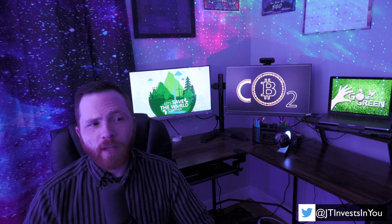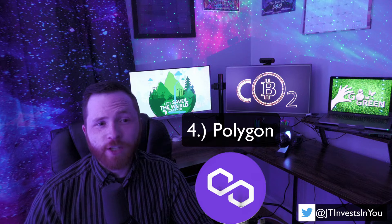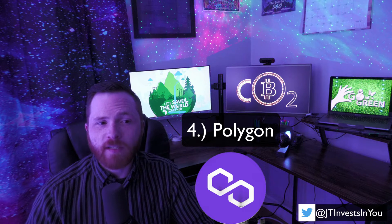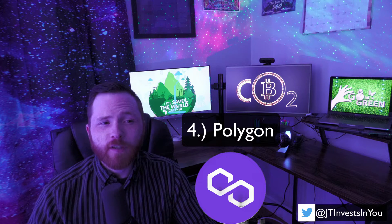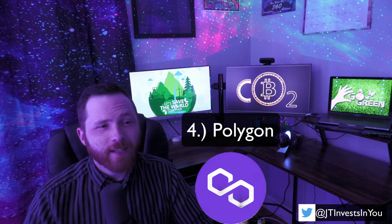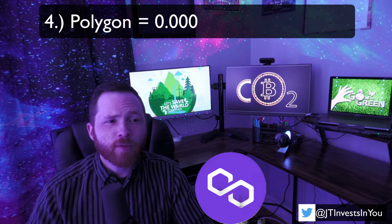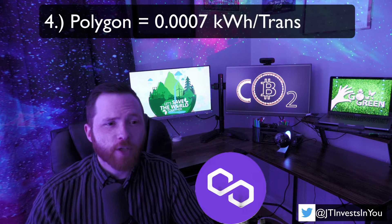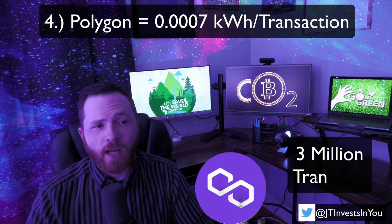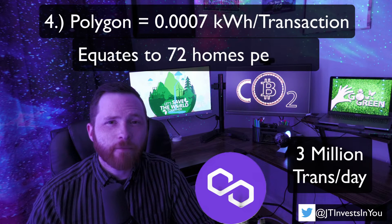Next up is a Layer 2 Ethereum scaling solution: Polygon. Although it is much more energy efficient, Layer 2 solutions in my opinion are band-aids for a poorly designed Layer 1 — they usually increase scalability but at the cost of security and decentralization. Regardless, Matic consumes just 0.0007 kWh of energy per transaction, with roughly 3 million transactions happening every day, equating to roughly the same daily energy consumption as 72 homes.